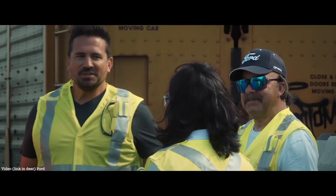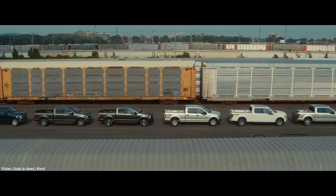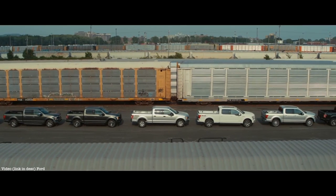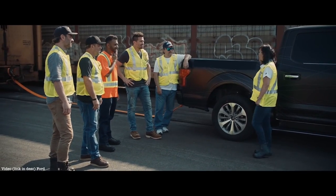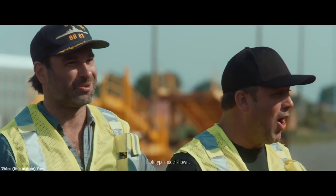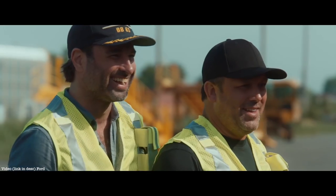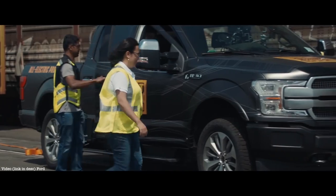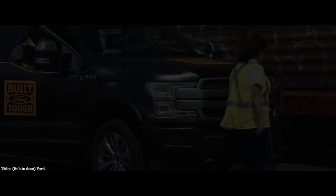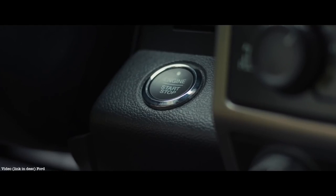You guys think we can do this? You seem confident, but I'll be shocked. No other truck has ever done it, but we are going to do this. I've got one major thing that I still haven't told you yet. You guys ready? So this F-150 prototype is all electric.